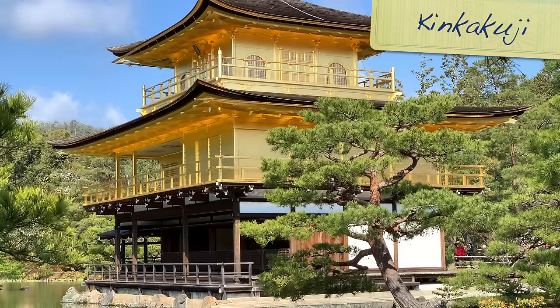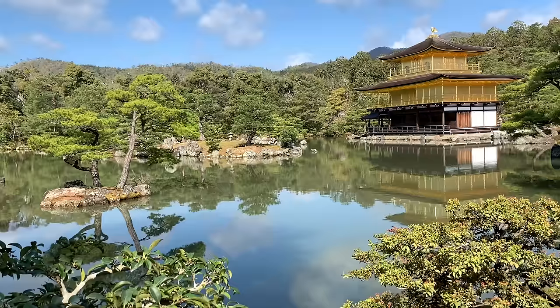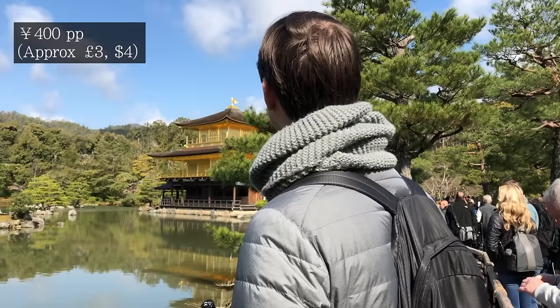Probably the most famous temple in Kyoto is the Kinkaku-ji, or Golden Pavilion. It's only a bus ride away and again I would suggest an early morning visit to beat the crowds. If you can ignore the hundreds of people all trying to take the same photograph, the temple really is impressive and is worth the trip alone.